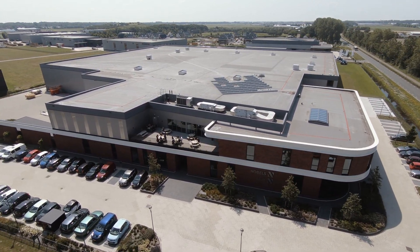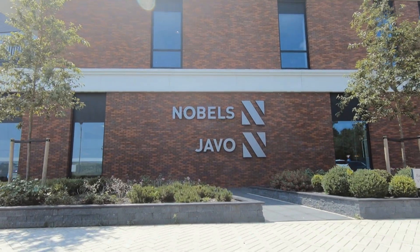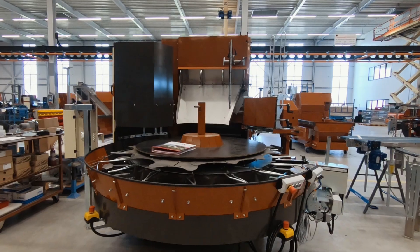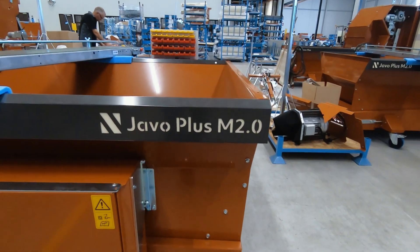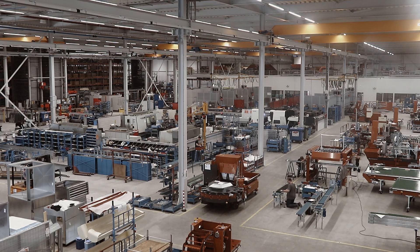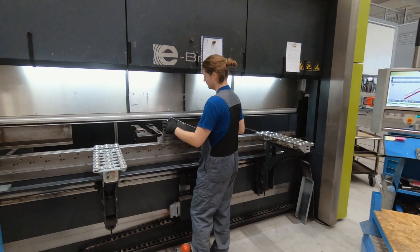The Dutch company Nobels BV has made a name for itself worldwide as the inventor of the very first equipment for mechanical harvesting and planting flower bulbs, and is now represented in over 60 countries. In the modern machine park in Nordwyk-Hout, in the province of South Holland, increasing productivity has always played a central role.